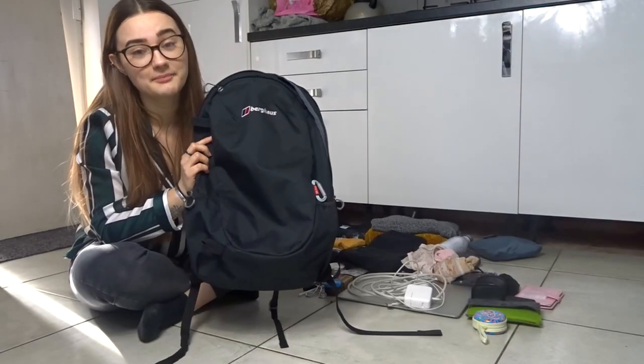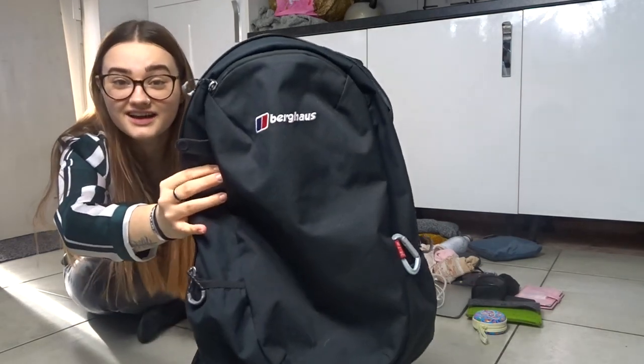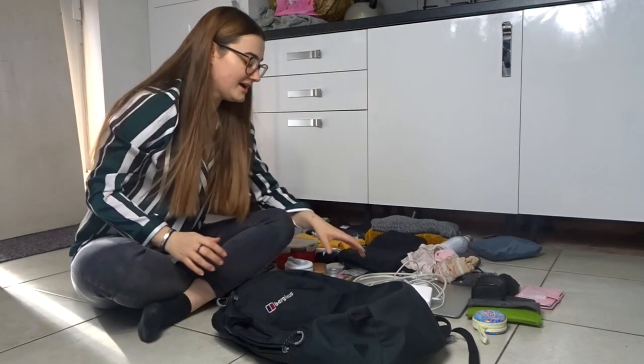Hi guys, I'm off to Amsterdam tomorrow so I just wanted to show you what I would pack. I consider myself a minimalist, only having the bare minimum that I need to feel happy and content. We're going for five days, it's February so it's freezing, and I'm fitting it all into a 20 litre backpack. This is the backpack I'm going to be taking — it's a Berghaus, my mum's 20 litre backpack.